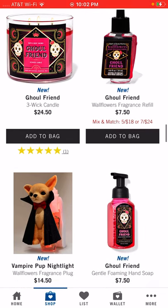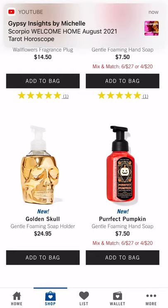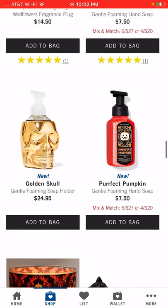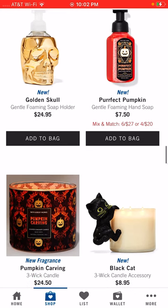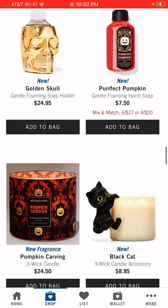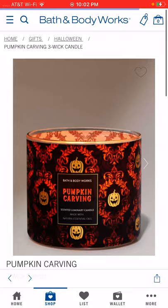I picked up Girlfriend as my other candle on the buy-two-get-two free. There's a golden skull gentle foaming soap holder, but I like to have my soap where I can actually see what it is, so I probably wouldn't purchase that. There's a Perfect Pumpkin gentle foaming soap that looks cool, and it looks like it matches the new Pumpkin Carving three-wick candle — almost like a set.